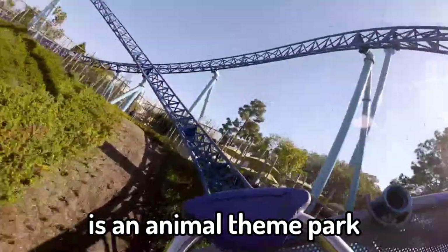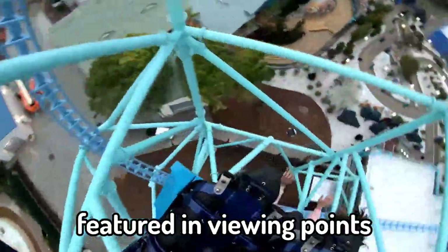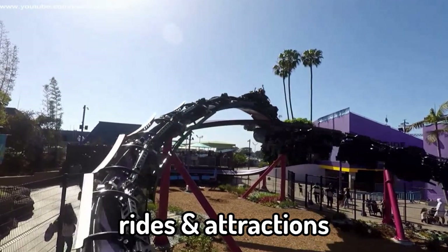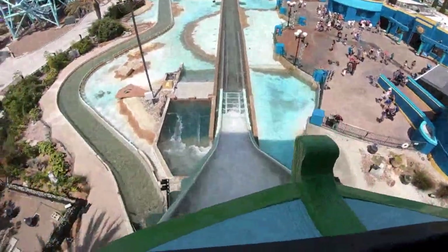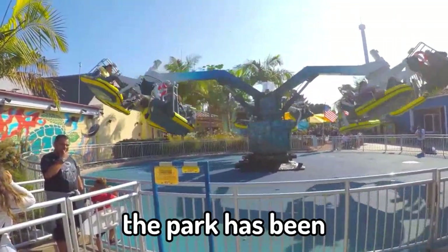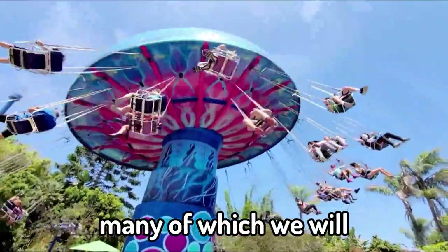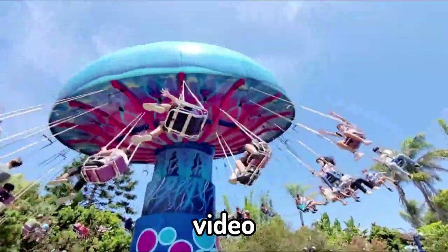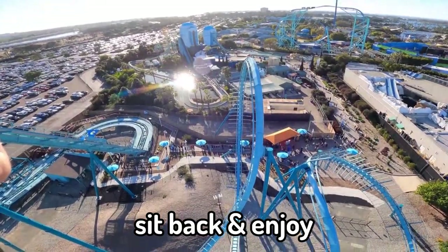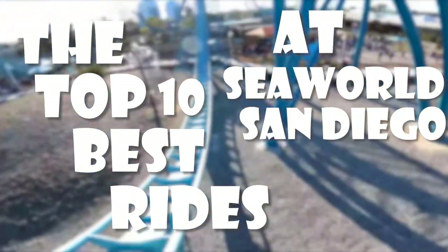SeaWorld San Diego is an animal theme park that is home to many species, of which are either featured in viewing points, shows or even intertwined with rides and attractions. The park was founded on March 21, 1964 and ever since then the park has been home to many thrilling rides and attractions, many of which we'll be counting down in this video. So without further ado, sit back and enjoy as we count down the top 10 best rides at SeaWorld San Diego.